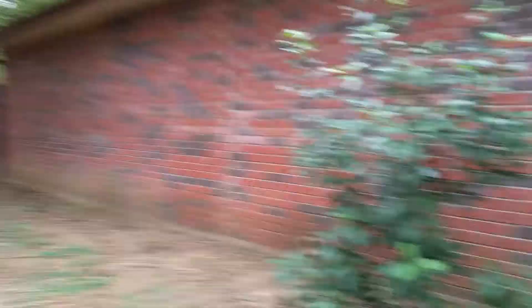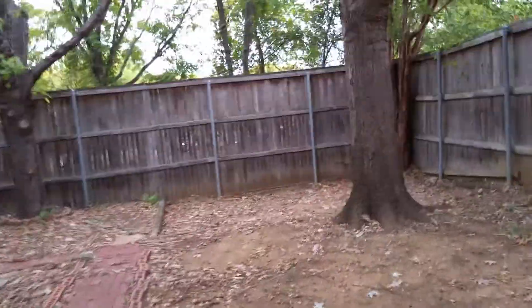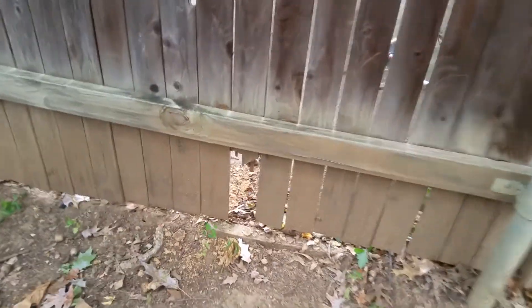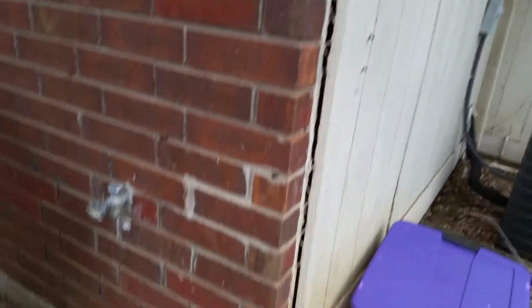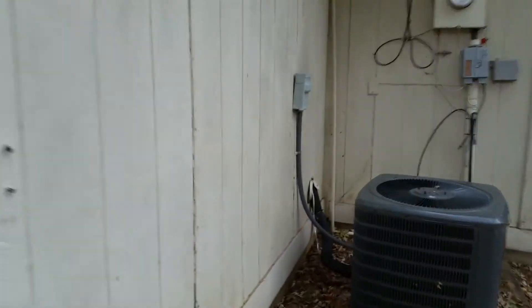Everything still looks pretty good back here. Need to replace this piece of wood on the side of the house — it's really rotten and could get worse. Go ahead and replace that picket on the fence as well. Also reattach this piece of wood back here that seems to be falling off.